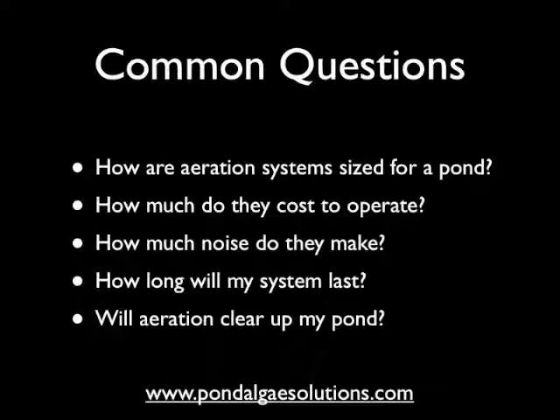How much do they cost to operate? Generally speaking, for large pond systems, the quarter-horsepower units will run about $10 a month to operate. The largest systems — the AM100, which is what we carry — will cost about $50 to operate, and this is a very large system. So they are very affordable to run compared to many other ways you might try to improve the appearance of a pond.